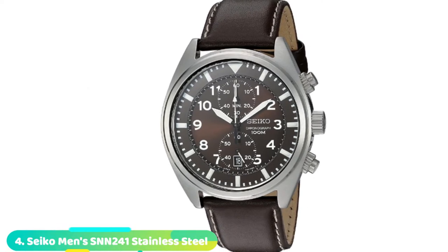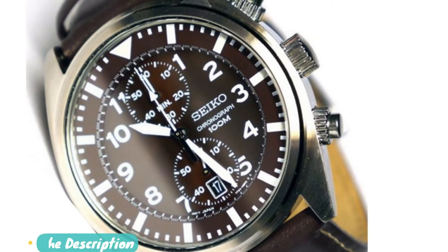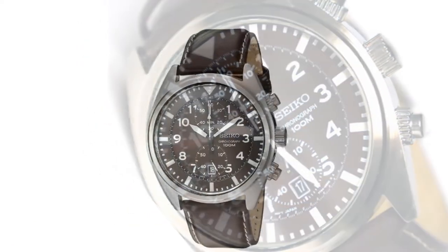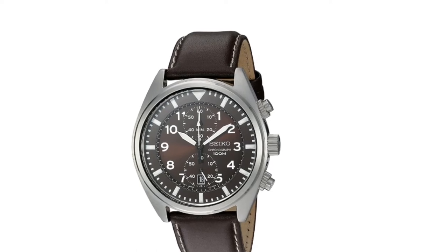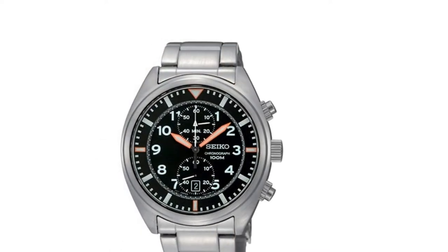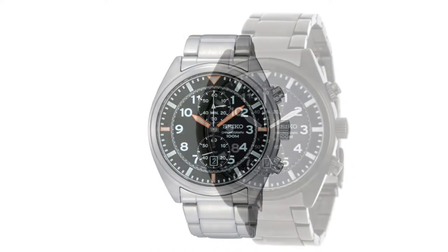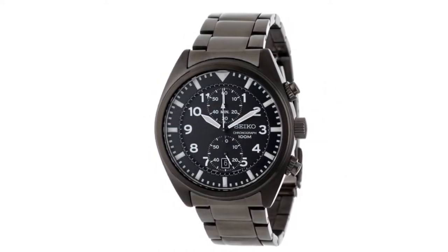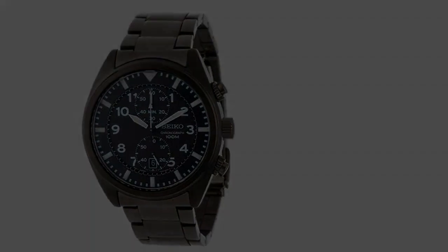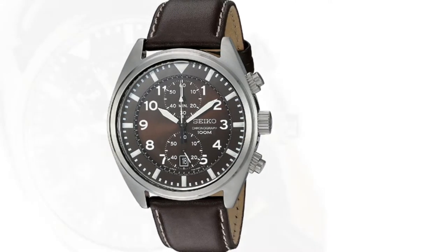Next at number four, we have the Seiko SNN241 Stainless Steel Watch. Looking for the best watch for men? The Seiko SNN241 is one of the best you can choose — a dress watch that ticks all of the right boxes. From the movement to the design and material, this watch is one of the top chronographs you can buy for less than $250. Its 40mm stainless steel case houses a well-crafted scratch-resistant hardlex crystal. Through this crystal, you'll see luminous white hour and minute markers shining against the brown dial. There's a date window at the 6 o'clock position, and the Seiko SNN241 comes with two chronographs facing each other — one at 12 o'clock and the other at 6 o'clock. The fine-tuned Japanese quartz movement keeps time accurately.